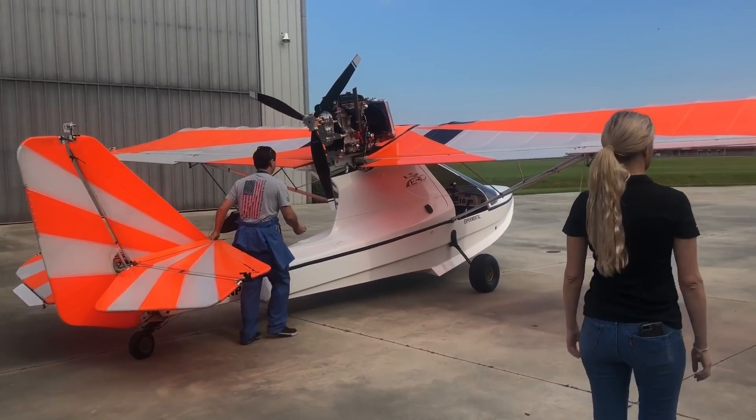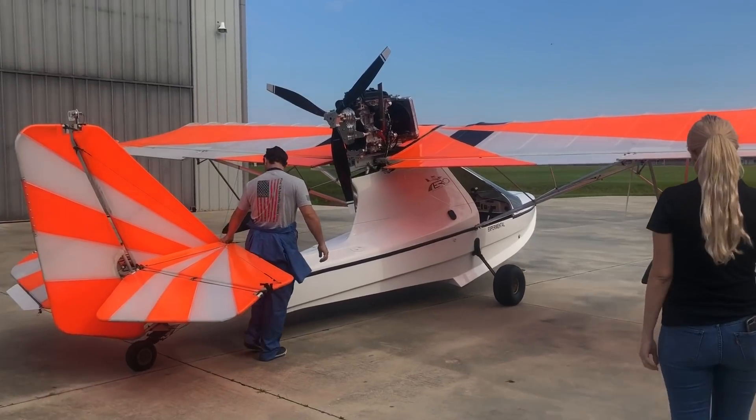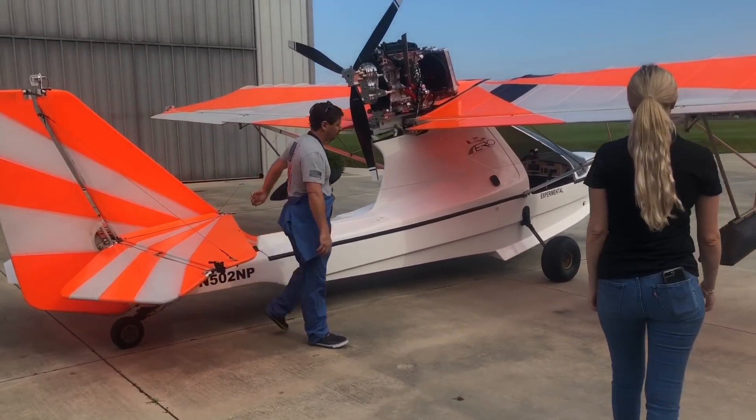Alex going up with Alyssa at Viking, going to do a morning flight here in Belan, Florida.